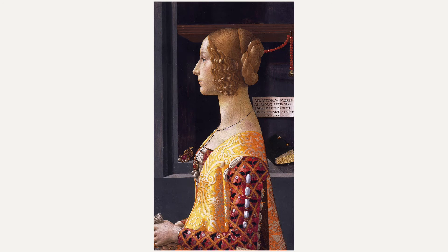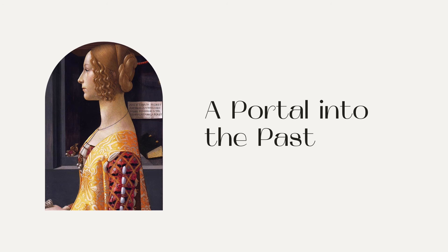Portraiture provides a portal into the past. It's not just about capturing the sitter's appearance, but also their personality. This way, they are remembered for who they are and not just what they look like.